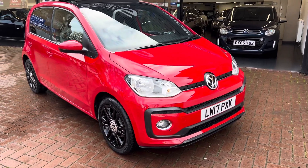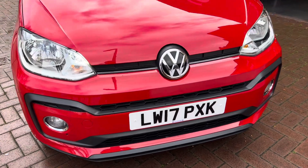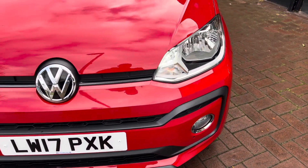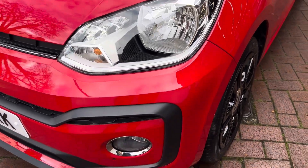Hi there, here we have the 2017 VW Up. I'll be doing a video walking around the car showing you the exterior, and I'll also be showing you the interior and all the controls as we go inside.